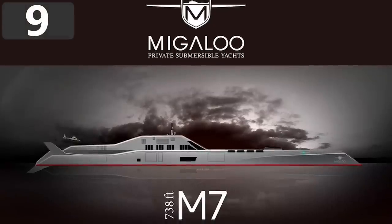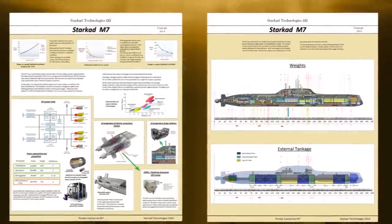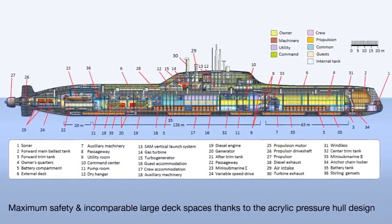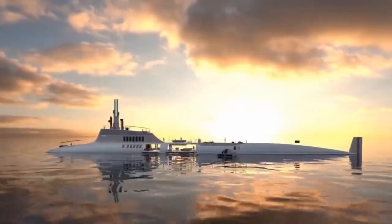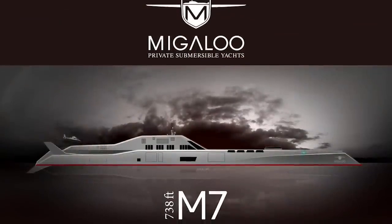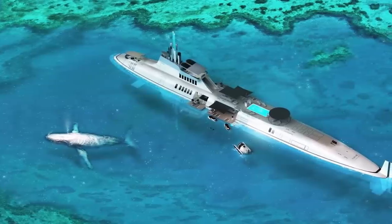Number 9: The Migaloo M7, $2.3 billion. The Migaloo M7 is currently the most expensive luxury submarine available to order, costing a whopping $2.3 billion — without a doubt the most expensive object on Earth. To put things in perspective, the world's tallest building, the Burj Khalifa, only cost $1.5 billion to construct. Migaloo have yet to take an order for one of these incredible vessels, but it's likely only a matter of time until they do.